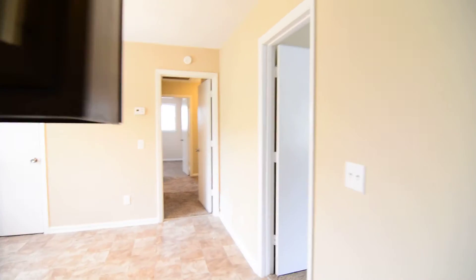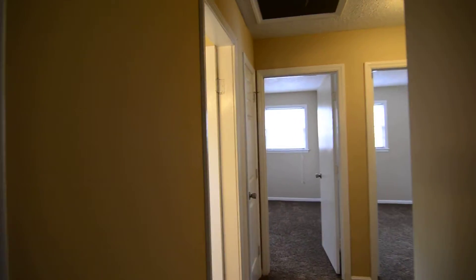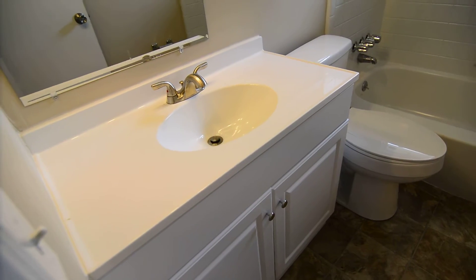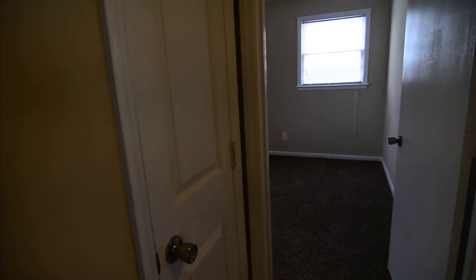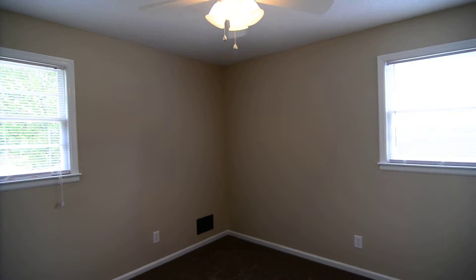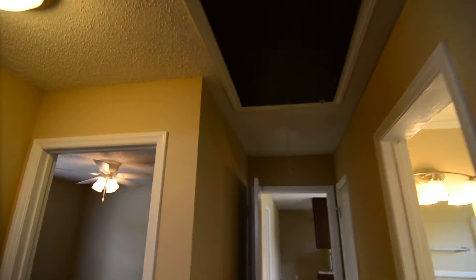Down the hall off the kitchen you have three bedrooms. There's a coat closet here, and you have one full bath off the hallway with an updated vanity and light fixture, and a tile shower and tub. There's a linen closet back in the corner, and your first of three bedrooms. All bedrooms in the home have ceiling fans. There's also an attic pull-down in the hallway as well.